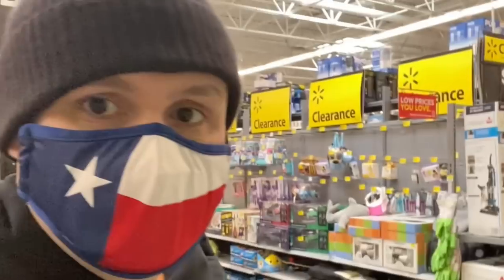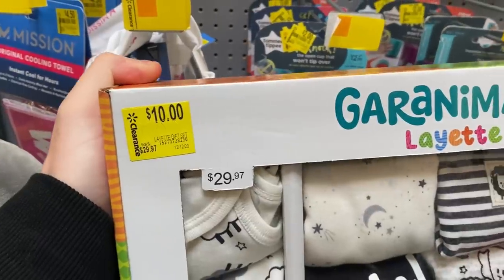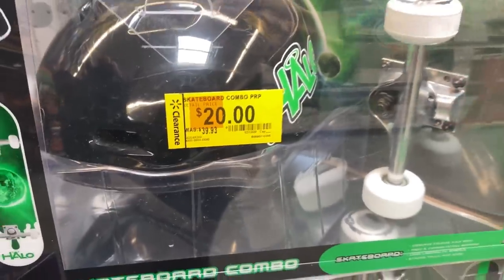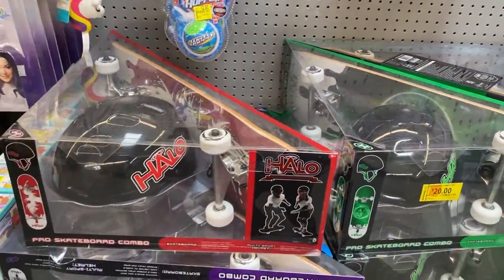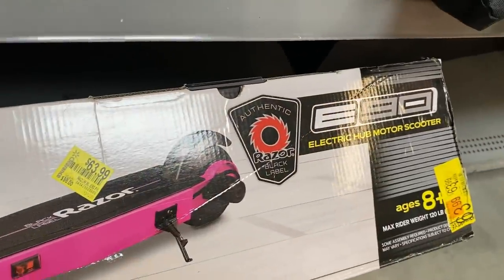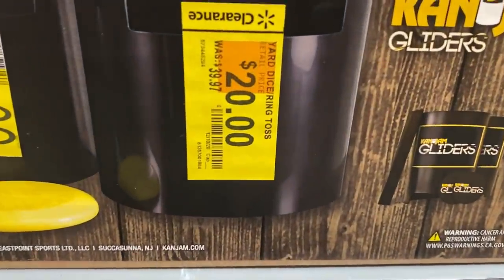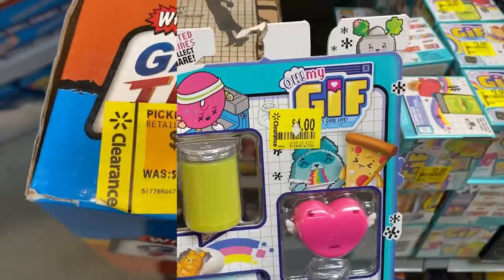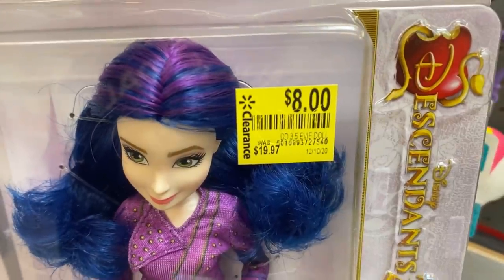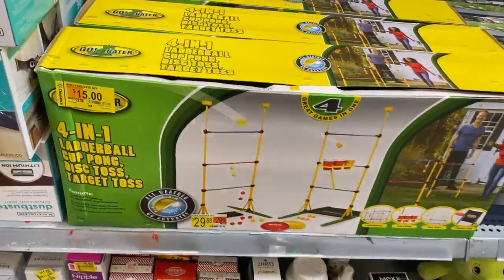We're here in Walmart number two, and this is where it starts to get really good — so buckle up. Inside the clearance section, the first things I see are some outdoor activity items like that wooden skateboard. We have a baby gift set for $10, and a skateboard helmet combo regularly $40, down to $20 in all different colors — that's a great price. We see some Corelle dishes for $20 and a Razor electric scooter all the way down to $63.99.